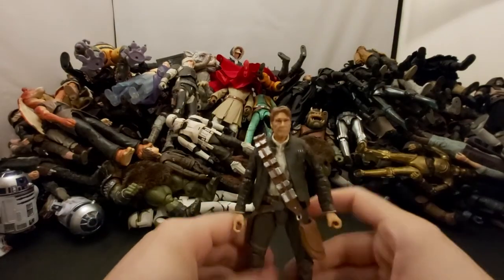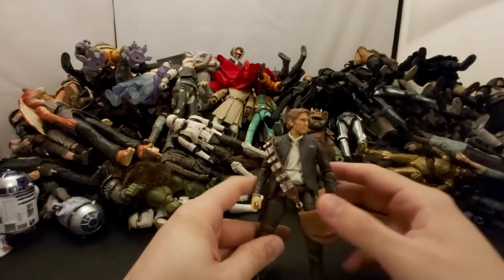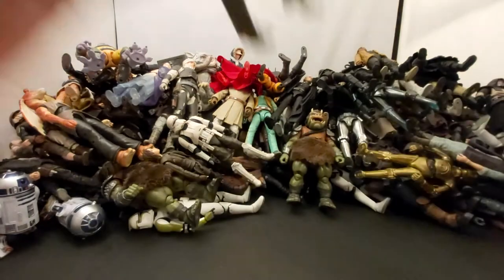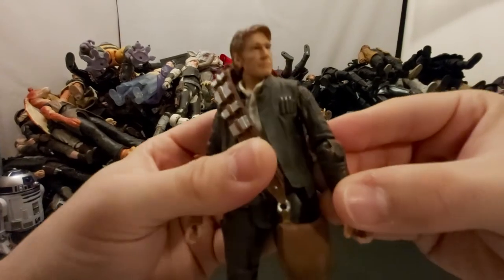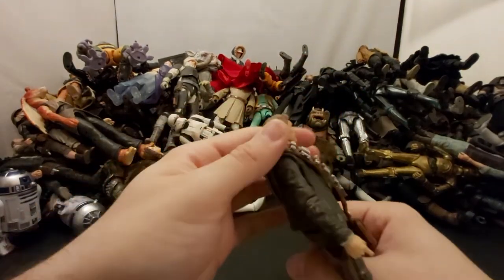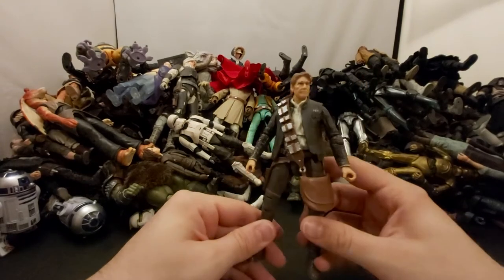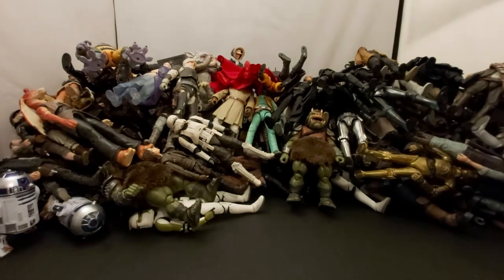Next we've got Han Solo with Chewy's bowcaster bag on him. I think this is the one that came with C-3PO and I didn't know what to do with it so I threw it on Solo. It is cool when he picks up Chewy's bowcaster and shoots troopers with it. There's old man Han — the hair probably should have been a little grayer but I still think he's cool. I saw someone toy hunting a year ago and there was still one on the shelf — surprised he didn't move faster.